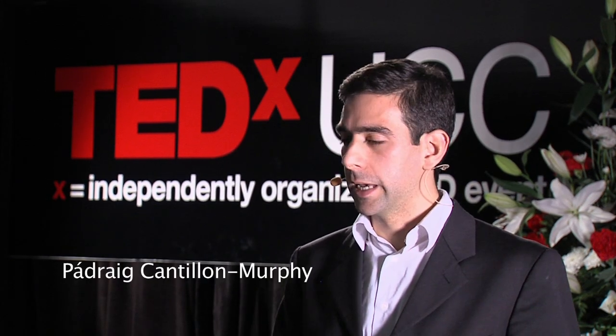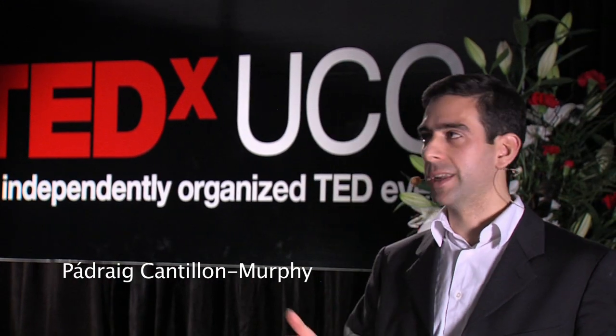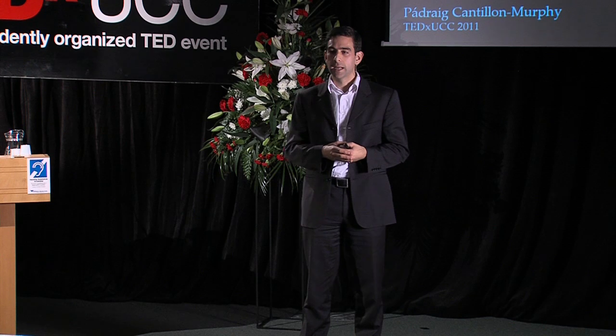I make magnets for minimally invasive surgery. Now, I'm not a surgeon. I'm not a medical doctor. I'm an engineer.